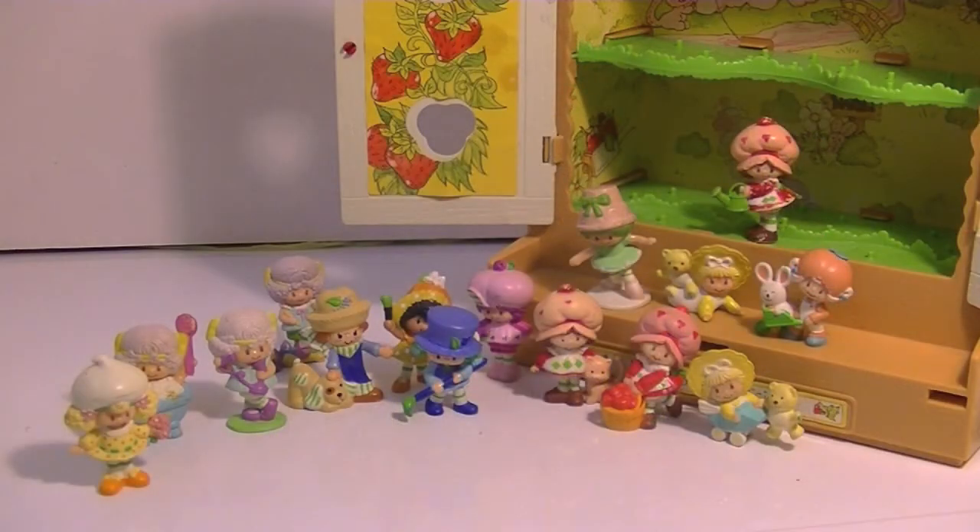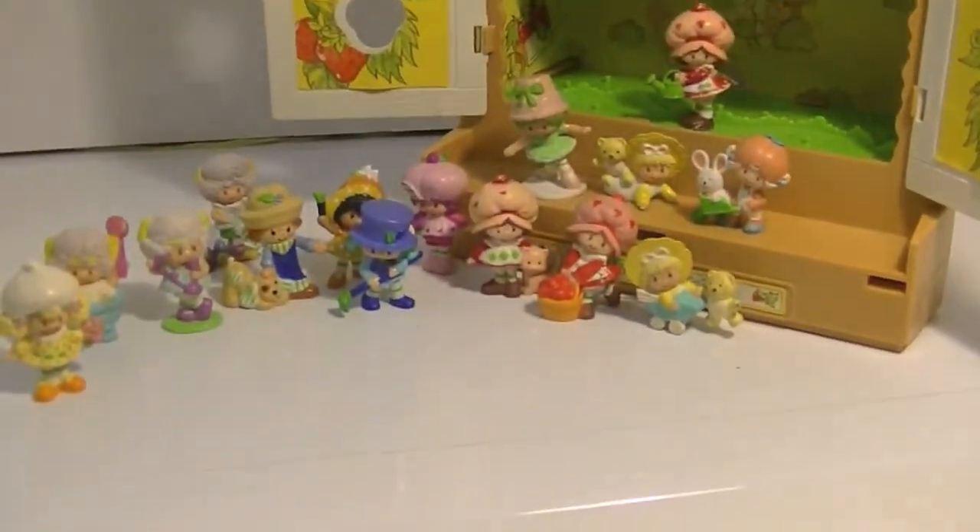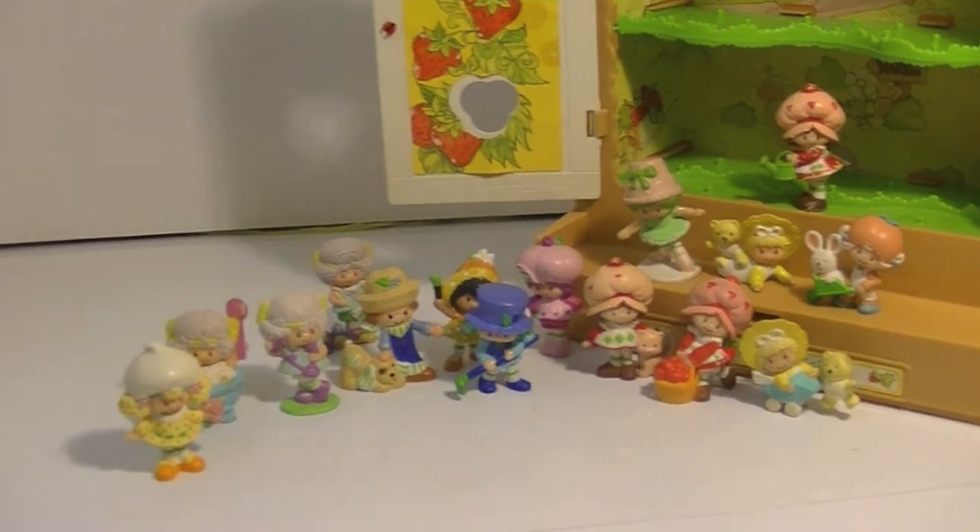So here are my new Strawberry Shortcake miniatures and my Berry Patch case. They're not in the greatest condition, but that's all right — they all still look really cute. I'm going to try to clean them up a little, and clean up the box too, and have them on display. I just have such a warm place in my heart for these characters — they were some of my favorite toys when I was a little girl. I'm so happy to have them and this cool case, even though it's missing a part. I'll keep looking on eBay to see if that part pops up.